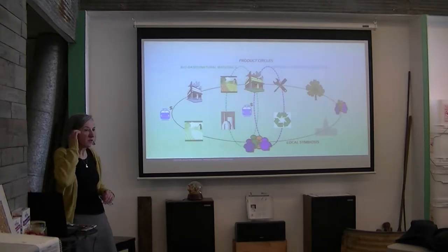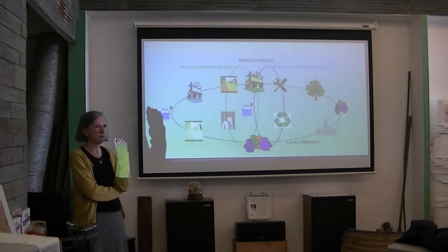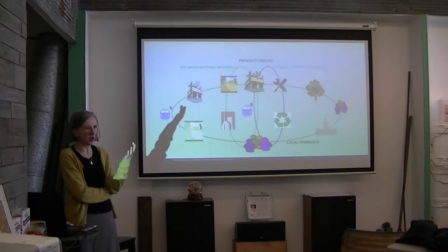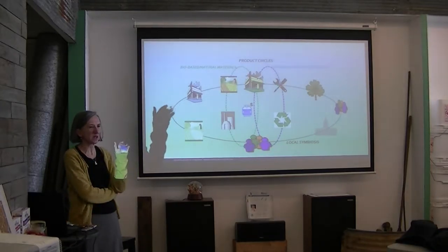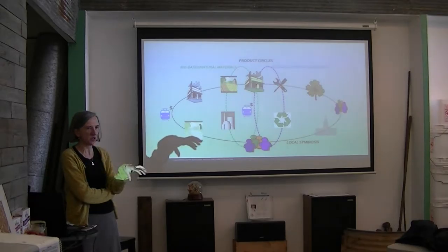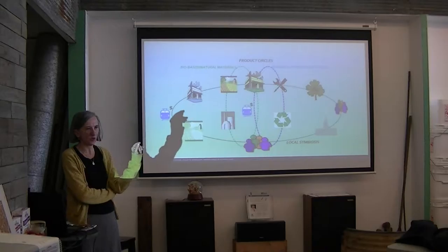Another very important aspect: some people view the circular economy simply as a change in the global economy — where we make these changes and that's it. Our position is that localization is fundamental to the success of this new framework. Even if we use only renewable energy for transportation, we should always think about what is happening at the local level.